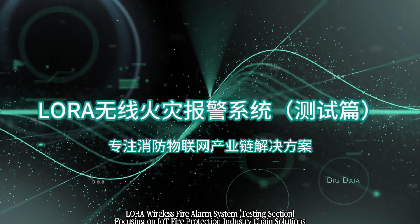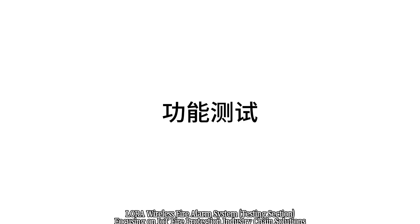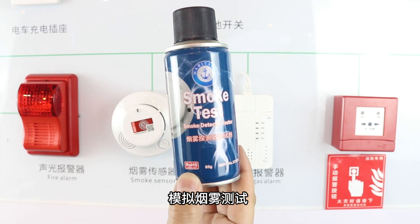LoRa Wireless Fire Alarm System Testing — focusing on IT Fire Protection Industry Chain Solutions Function Test.